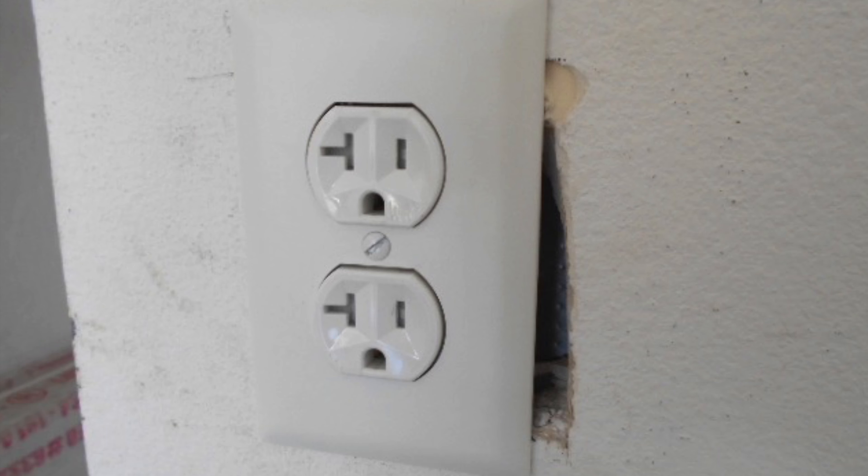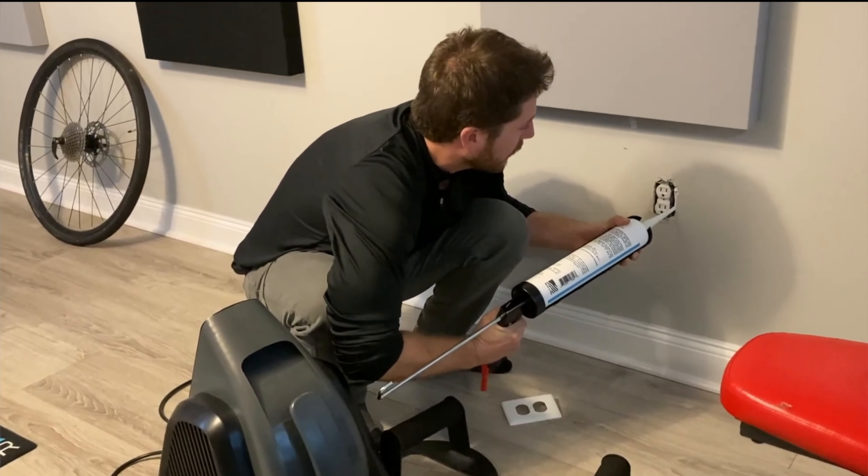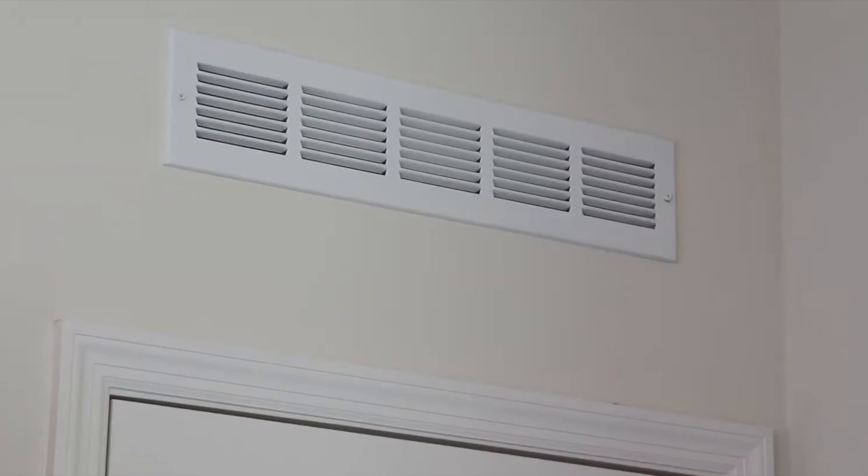Number eighteen is backer. If the space between the drywall and the electrical box is a little too big, you can use a backer — just tuck it into that gap, then seal the rest with acoustical caulking. Backer is quite inexpensive, just a few dollars for a roll, and you don't need much of it.